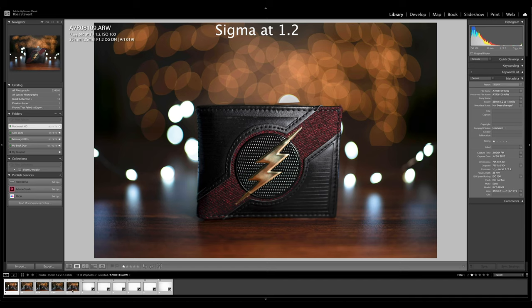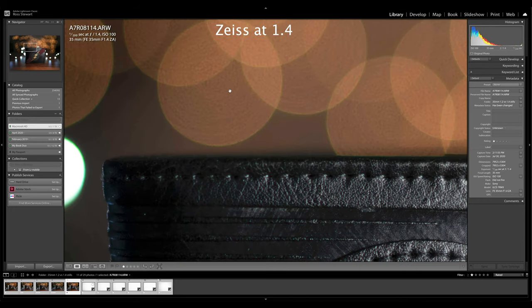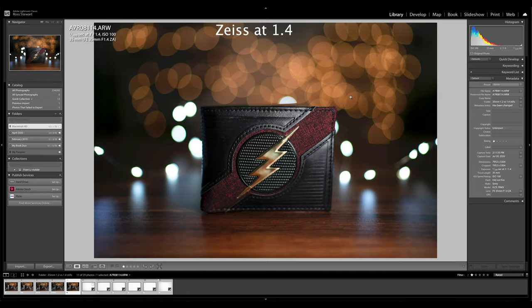Let's go back to the Sony Zeiss and talk about the sharpness and bokeh. The first thing I noticed about the bokeh is that it is still really nice, but we get a ton of this onion bokeh, where it kind of looks like the layers of an onion, and there is quite a bit of fringing — a hard green edge around the bokeh. It's still really nice bokeh, definitely not something to complain over, but the Sigma's did seem to be quite a bit nicer.